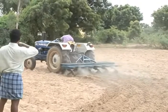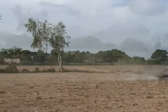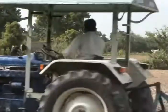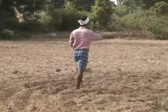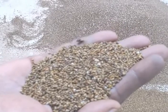First, the land must be ploughed well by tractor. To sow one acre of land, it takes 8 kilograms of good quality indigo seeds.